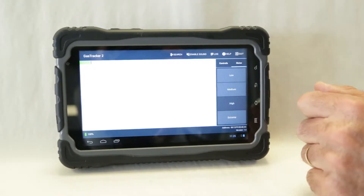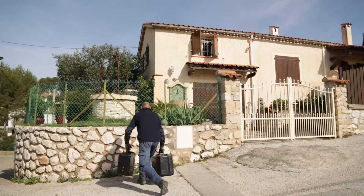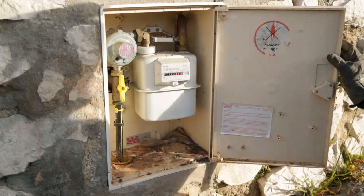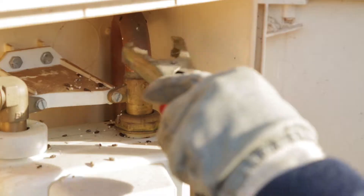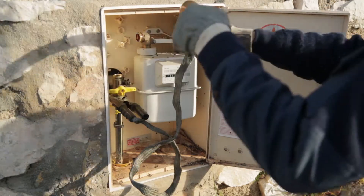The intuitive interface allows you to easily carry out pre-locating and pinpointing operations with minimal manipulations and adjustments. For your archives, it is possible to save dated measurement reports, including a reminder of the GPS position.